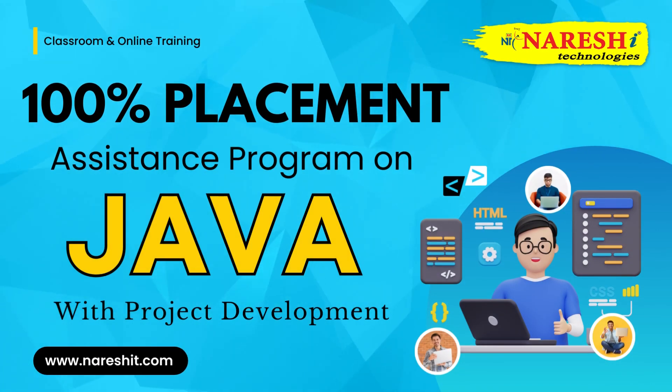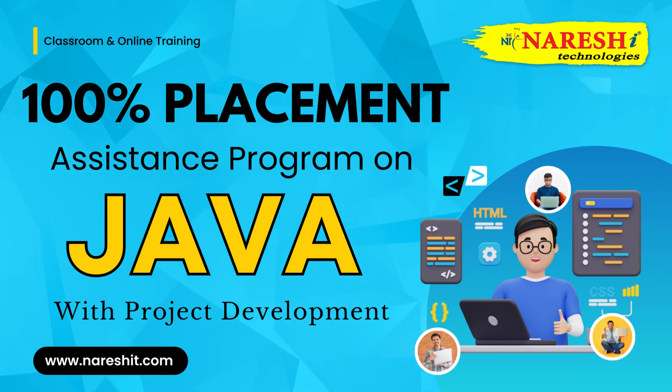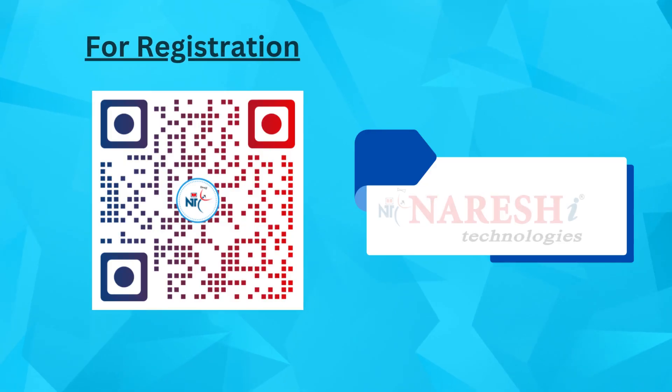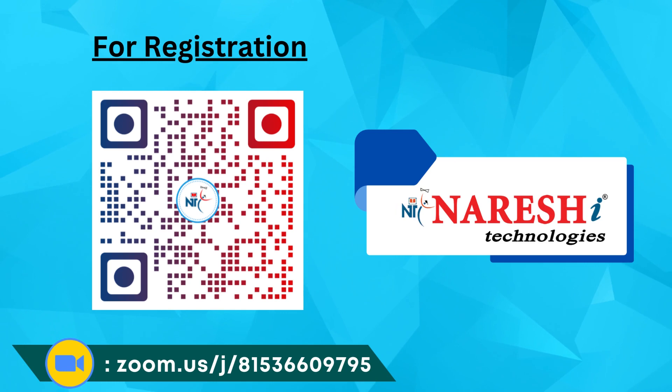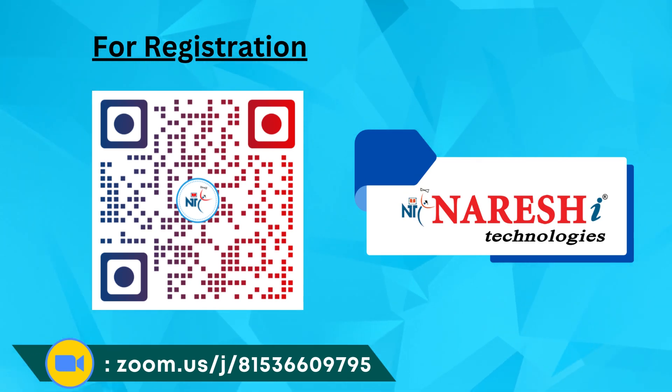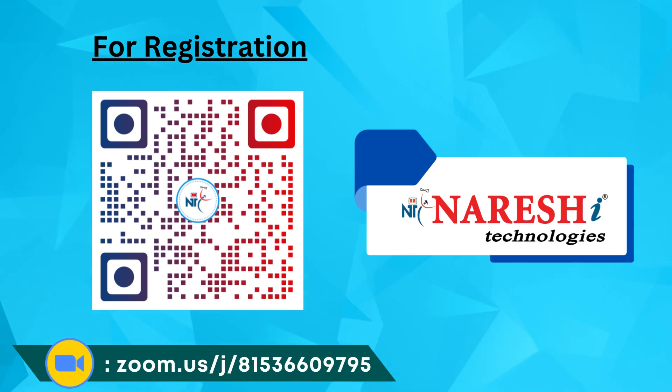This is an excellent opportunity to expand your knowledge and expertise in the field. Don't miss this opportunity to enhance your skills. Simply scan the QR code for an easy registration process. Join us now and take your career to new heights.